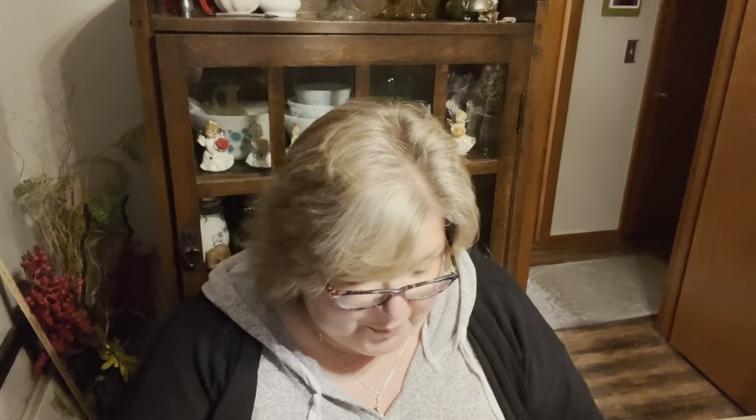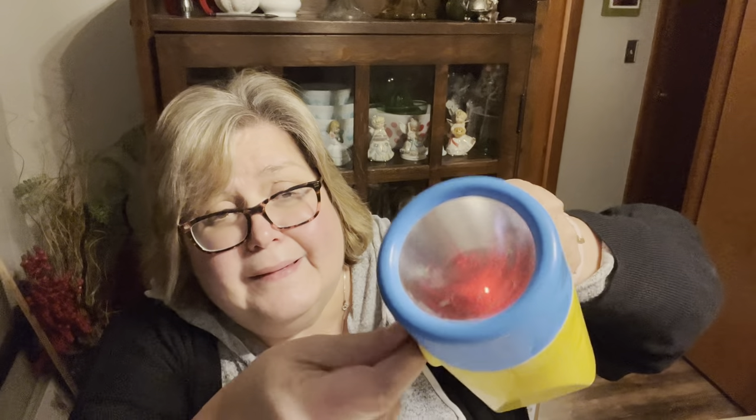I grabbed this for Addie — it does work. You can see it's working, this little Play-Skool toy. Look, it even goes to red and green! It needs new batteries but still. I thought when we're camping she might get a kick out of it. If she doesn't want it, I'll throw it up for sale.